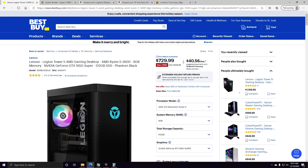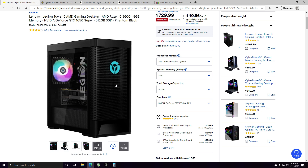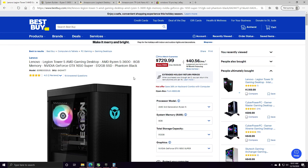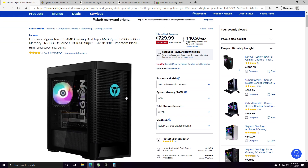I'd probably recommend this PC for someone starting out. $729 is really not that bad for getting a solid processor. It is upgrade-friendly when it's time, but while it's still under warranty, the only thing I would do is upgrade the RAM, wait until the year's up, and then start upgrading what you actually want to upgrade.